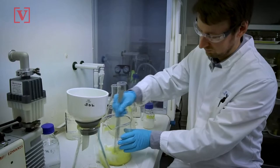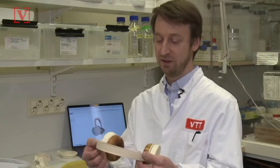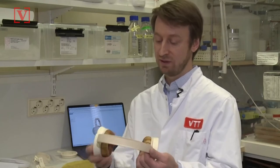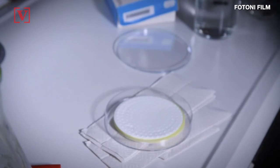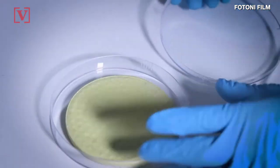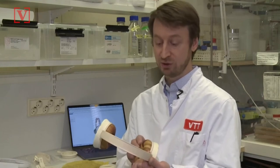Senior scientist Geza Svilve explains: "We have hard plastics, like a bioplastic here. Then we have soft cushioning made from fungal foaming protein and cellulose. And then we have a fungal leather-like material covering the cushion parts."